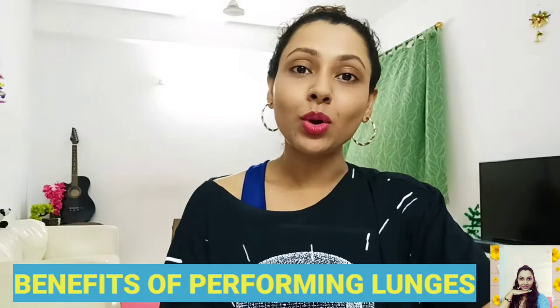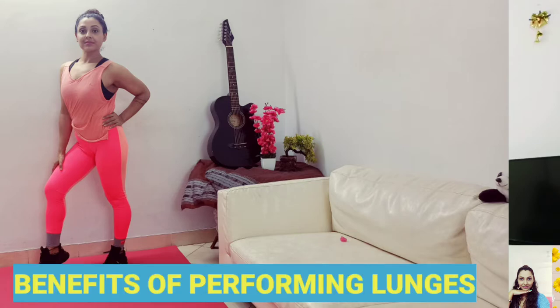Now some benefits of performing lunges: it strengthens your core and muscle tissue, helps you achieve proper body balance and coordination, and if done in proper form, you can get the glutes you've always dreamed of.